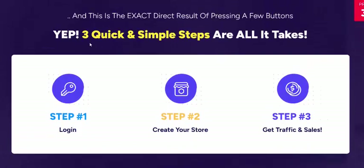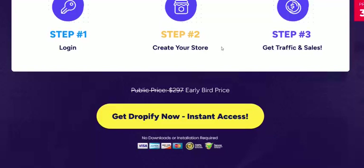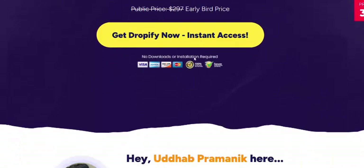Dropify AI works in just 3 simple steps: Step 1 — login. Step 2 — create your store. Step 3 — get traffic and sales. Just click here to add to cart.